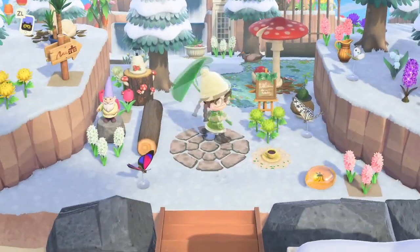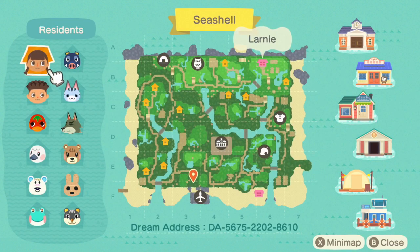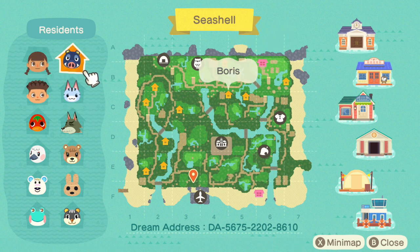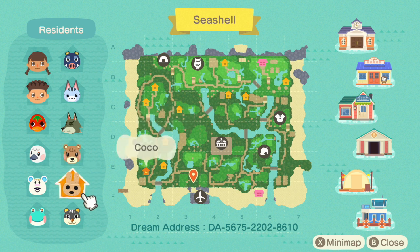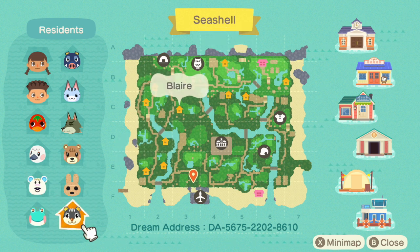Okay, so before we get started, let's just check out her map. There she is - Lani, Alana. We've got Josh, we have Boris - I really like Boris, I really really like him. Lolly, Dobie, Ketchup, Blanche, Maple, Coco, Eel, Tutu, Lily and Blair.